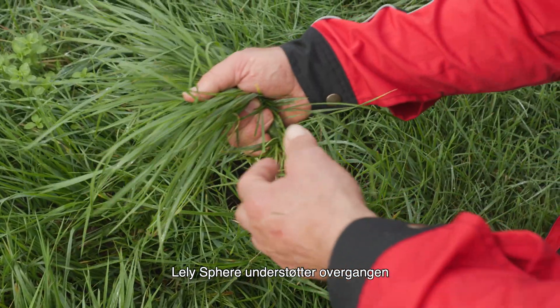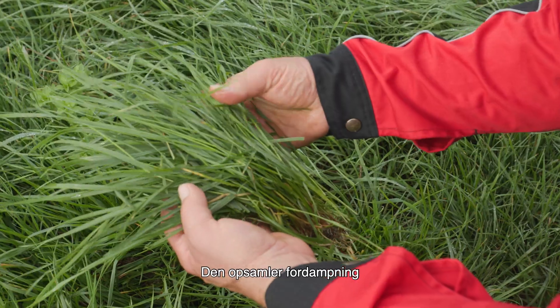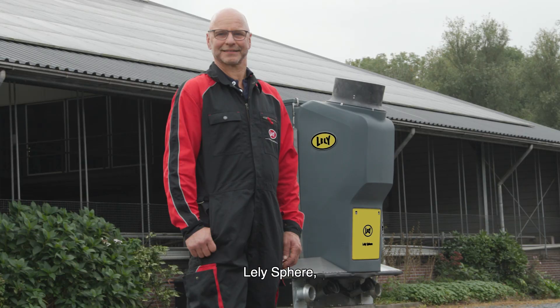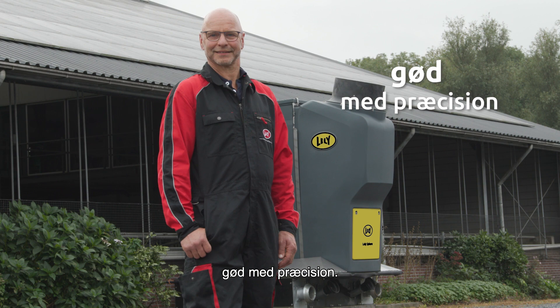Lely Sphere supports the transition to a more circular dairy farm. It captures emissions and delivers precisely applicable circular fertilizers. Lely Sphere — take advantage of emissions. Fertilize with precision.